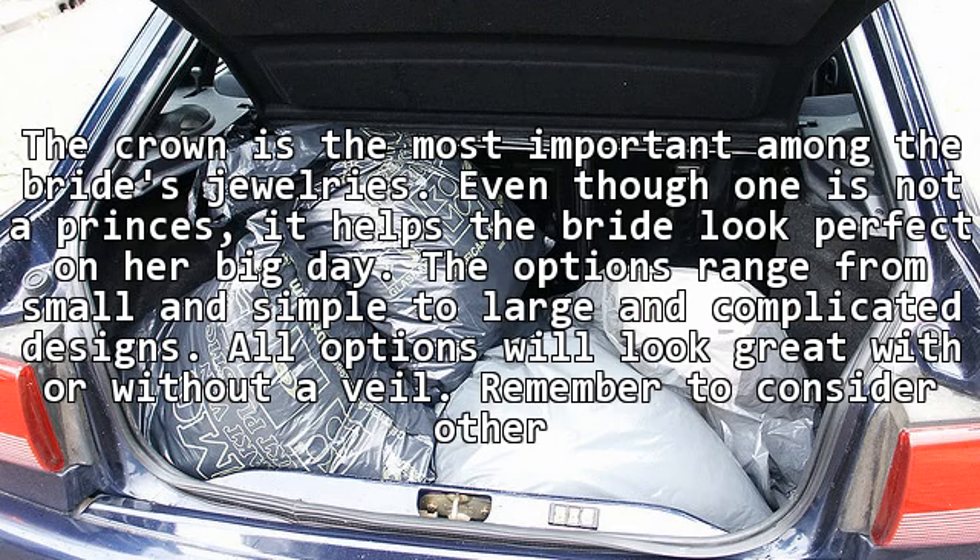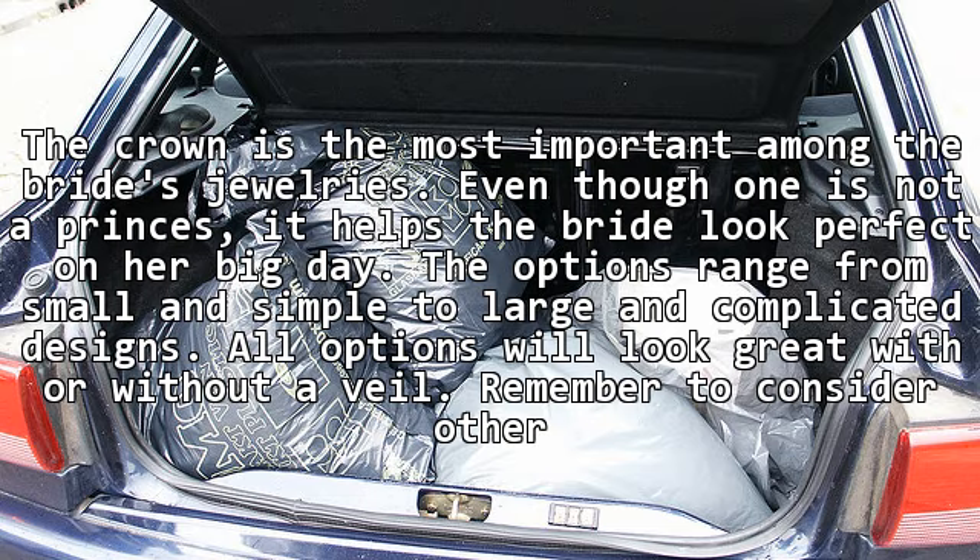The crown is the most important among the bride's jewelry. Even though one is not a princess, it helps the bride look perfect on her big day. The options range from small and simple to large and complicated designs. All options will look great with or without a veil. Remember to consider other accessories and the gown as well when making the choice in order to get the perfect one.